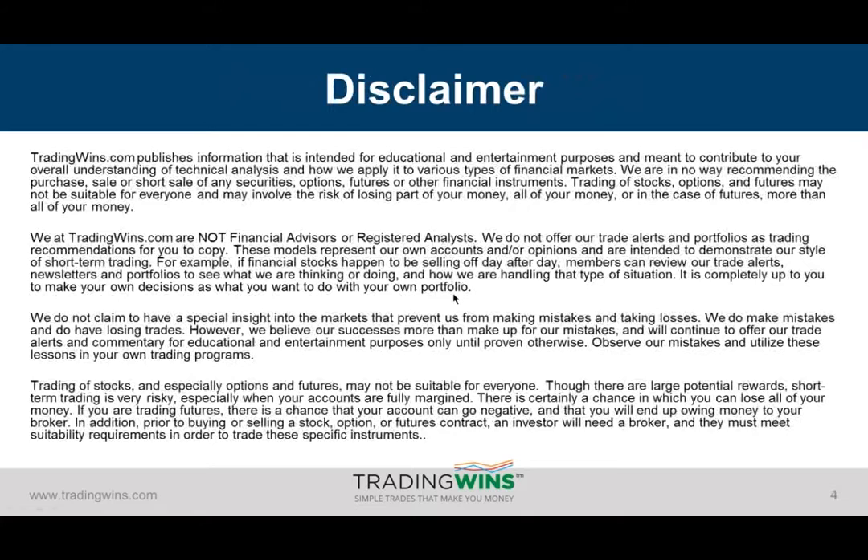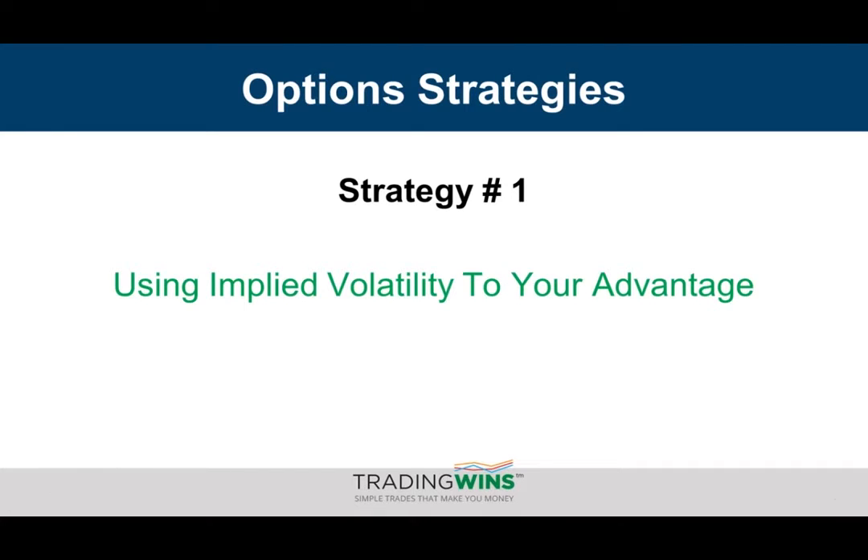Please remember that trading can be extremely risky if you don't know what you're doing, so please educate yourself first and do not trade with real money until you are completely comfortable with what you're trading. So let's get started and have a look at strategy number one, which is how we can use implied volatility to our advantage.